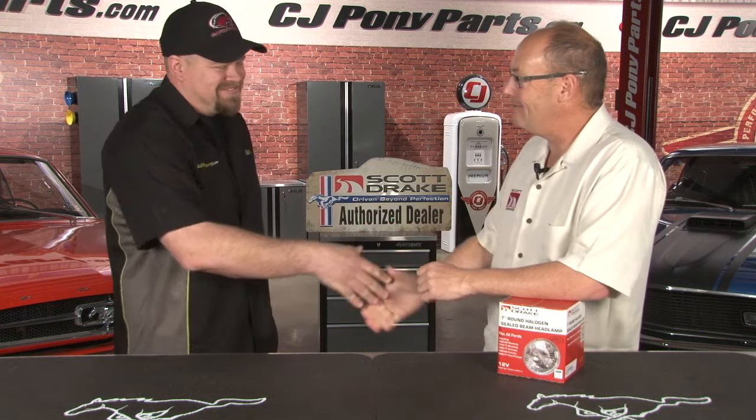And of all the products you produce, do you have a favorite? I do. It's the next one. Good answer. Scott, thanks for coming out. We appreciate it. Thanks for having me.